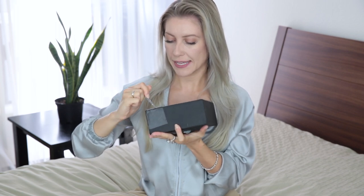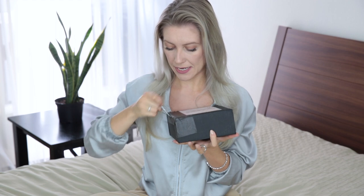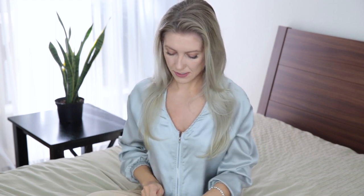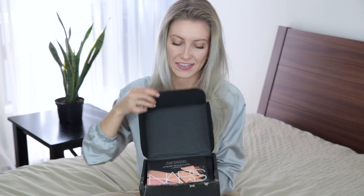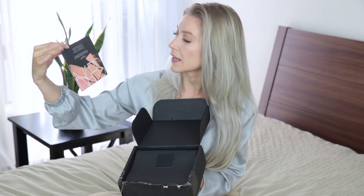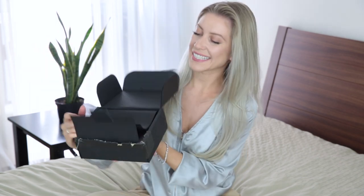Let me show you guys what I got. I think I ordered something from their new collection. I got some trouble opening this box as always — this box is very tricky. I think I got it! So to open it, I see this message: 'NARS inspiration has arrived.' I think I got something from their new collection, so let's see.